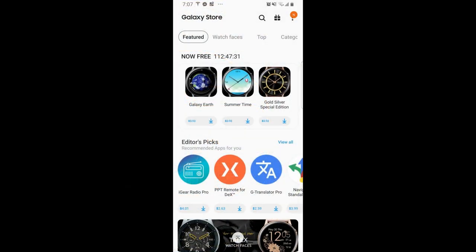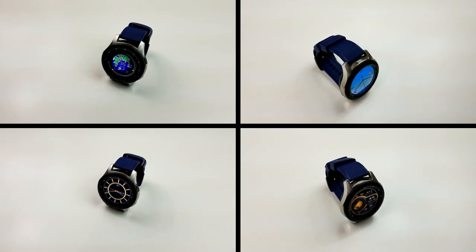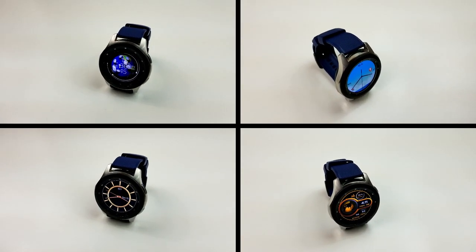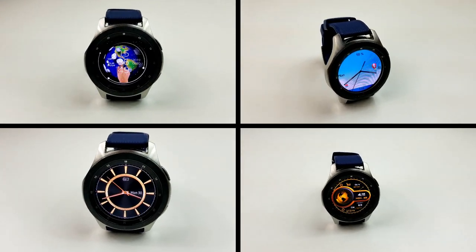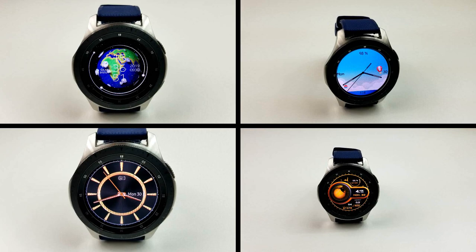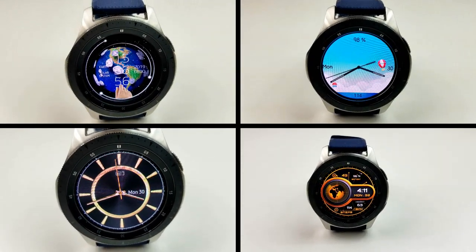Okay guys, that's a recap of these four free watch faces available for download in the Samsung Galaxy App Store. Just remember that three of them are limited time promos set to expire by the end of this week. And if you're unable to find any of these faces in the App Store, don't sweat it — I've left direct links to all four faces right in the video description. Thanks again for watching the review.